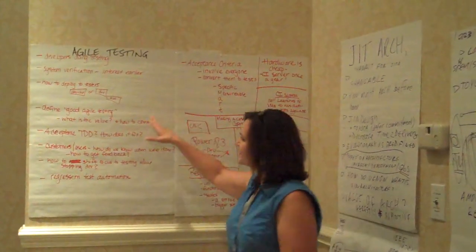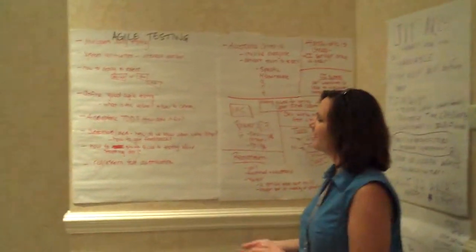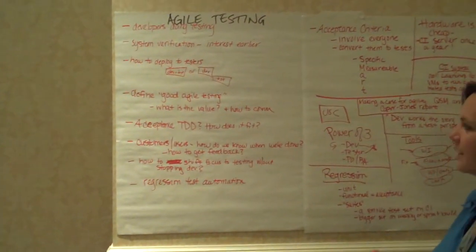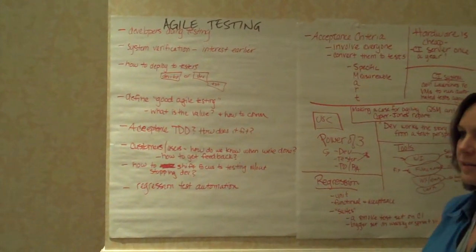I combined a list of concerns that the people in the group had, and most of them revolved around whether developers should do testing as well, how to define acceptance tests, and what makes good Agile testing practices.